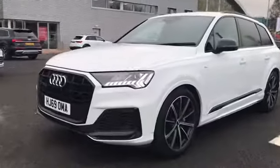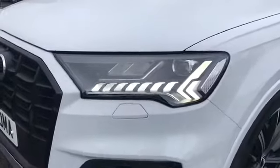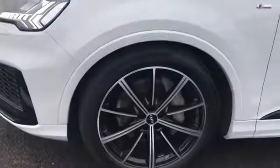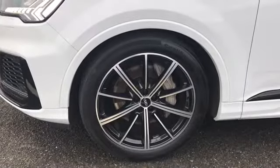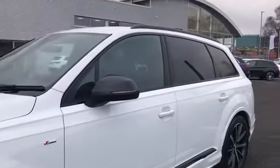As we move towards the front of the vehicle, this car does come fitted with the Matrix LED front headlights. We also have the 21 inch 10 spoke star style alloy wheels, the S line badging, along with the titanium black styling pack, as well as the privacy glass that follows around to the rear and rear side windows.